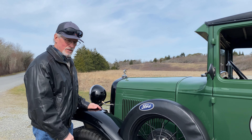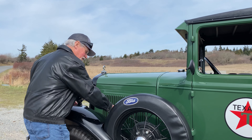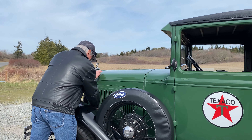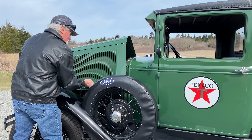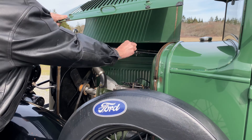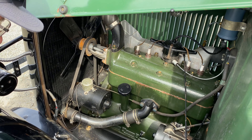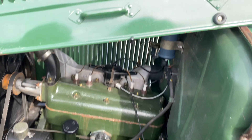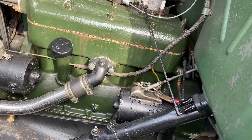We smelled something burning during our little ride there, so I want to make sure there's not something obvious here under the hood. Do you smell it, Diane? I don't smell it now. Maybe it only happens when it's hot and we're driving.